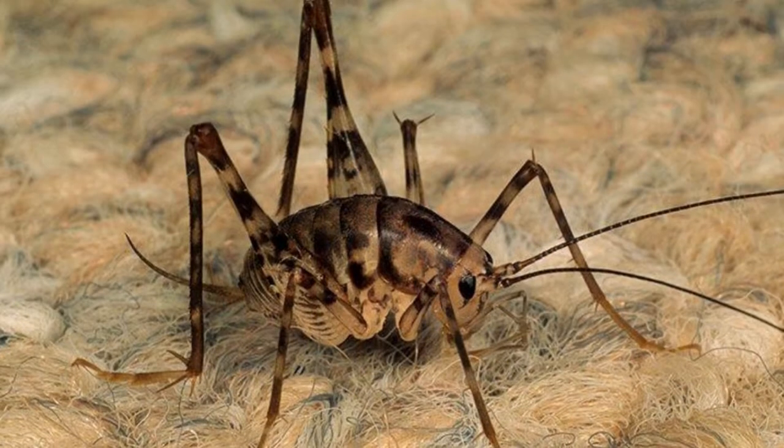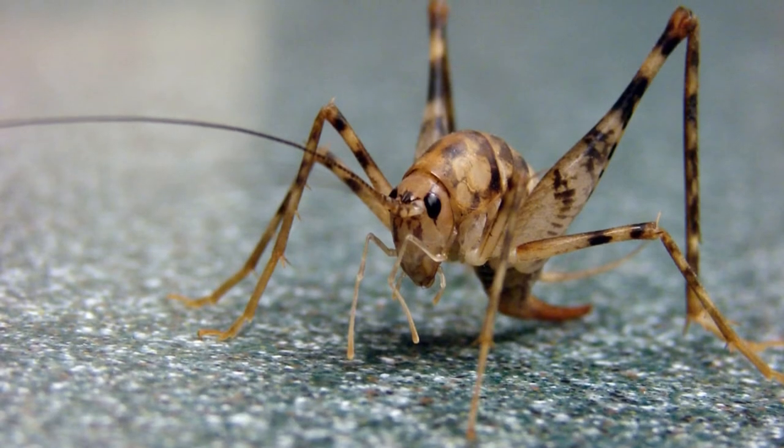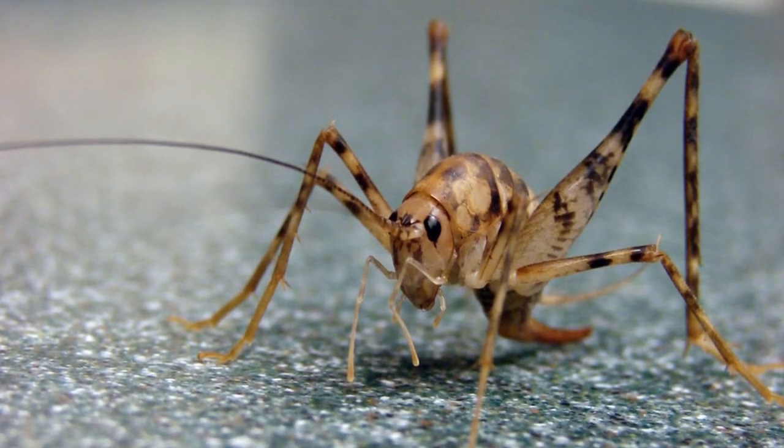Camel crickets live around the world, except for New Caledonia and Madagascar. Camelback crickets have no sound-producing organs, so they cannot chirp.